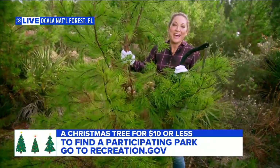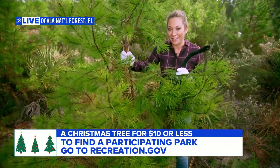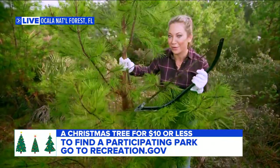There's a bunch of things you could do. To find out which national forest near you is participating, go to recreation.gov and then go to the Christmas permits area. And don't forget — it is BYOS: bring your own saw.